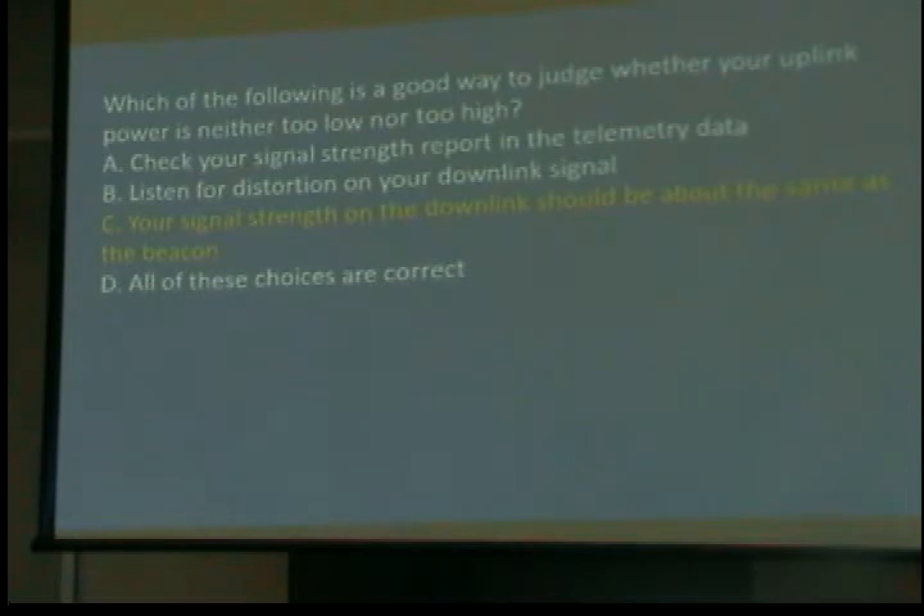Which of the following is a good way to judge whether your uplink power is neither too low nor too high? Your signal strength on the downlink should be about the same as the beacon. The satellite will have a beacon — if you listen to it and listen to your signal coming down, look at the strength on the bargraph. If they're the same, you're at the right power.